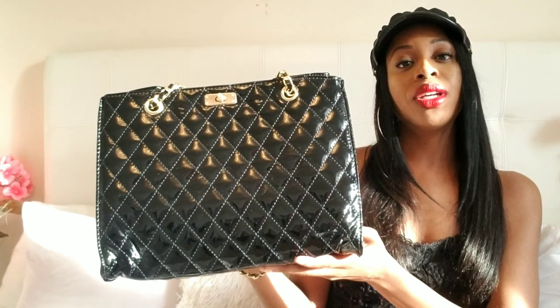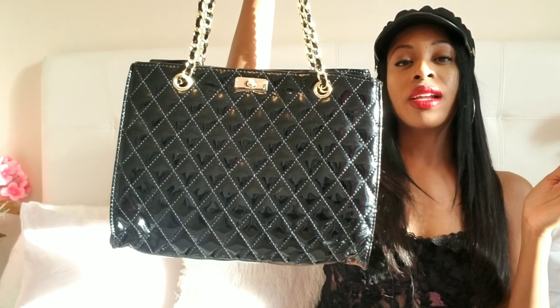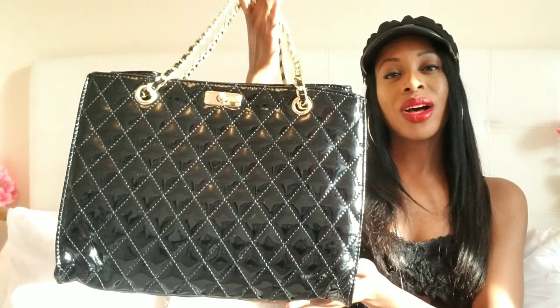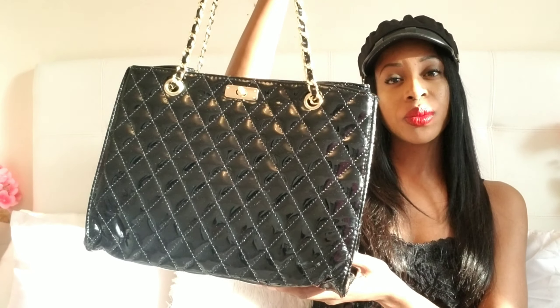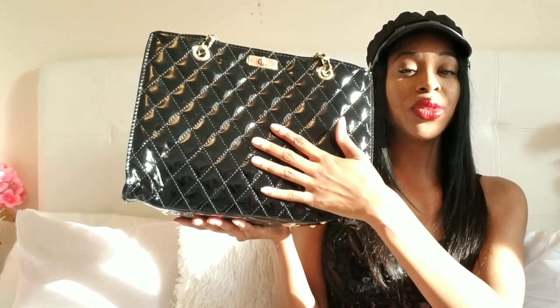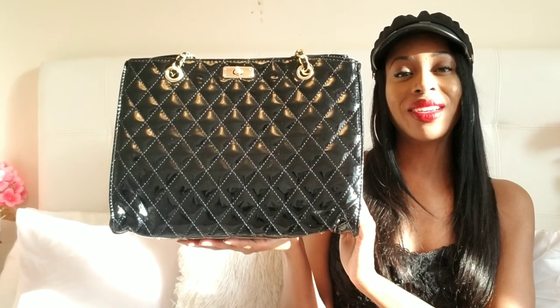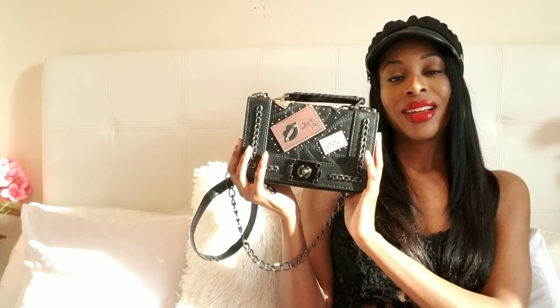On the inside, this bag has quite a few pockets, which is brilliant — I don't like everything mixed up together, so the separation makes it a lot easier to find specific items. This is the only strap it comes with; it's an over-the-shoulder bag. It's just super gorgeous and definitely one of my favorites. Comment down below and let me know what you think of this bag.